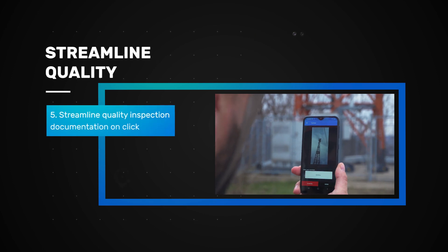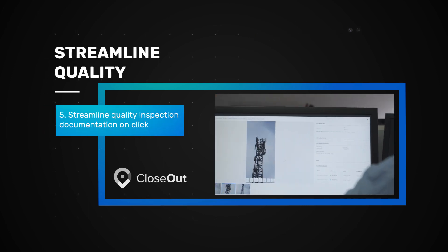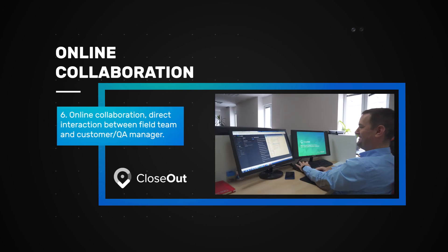Streamline quality inspection documentation on-click. Online collaboration — direct interaction between field team and customer QA manager.